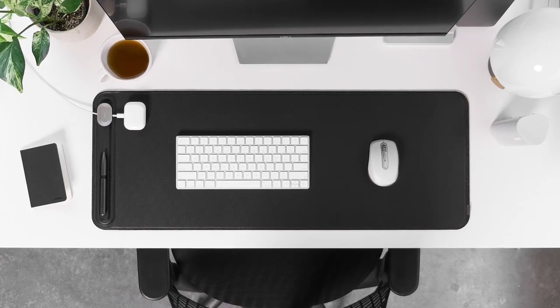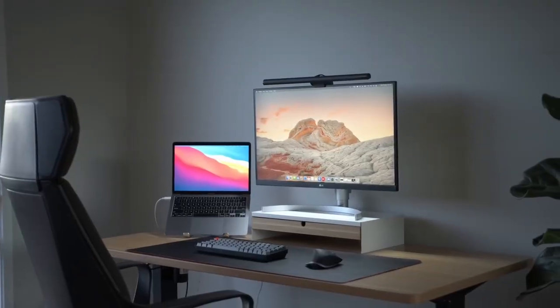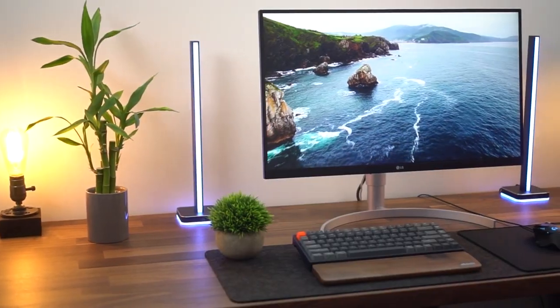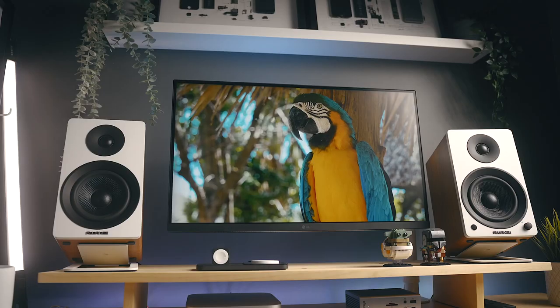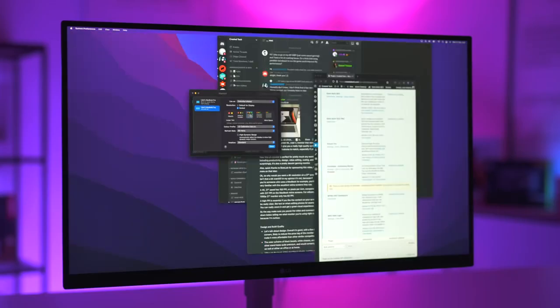In this video we'll be unveiling the ultimate desk setup. We know how overwhelming it can be to choose the right gear for your workspace. That's why we're breaking it down for you, sharing the seven essential items that can revolutionize your desk setup and elevate your workflow. Ready to dive in? Let's go.